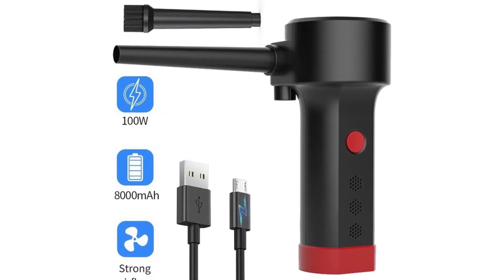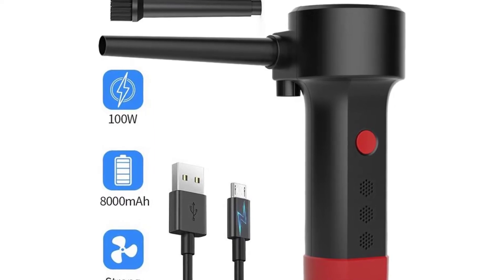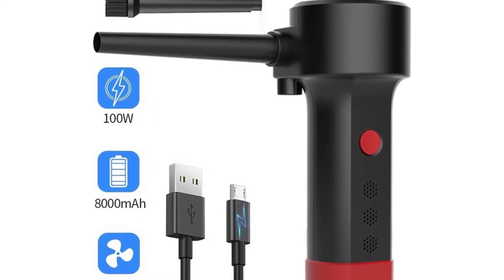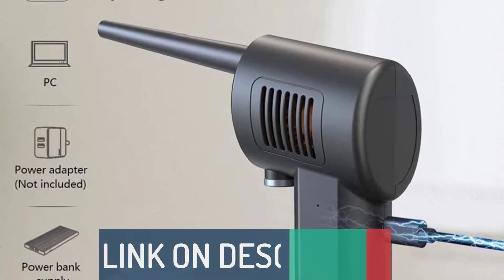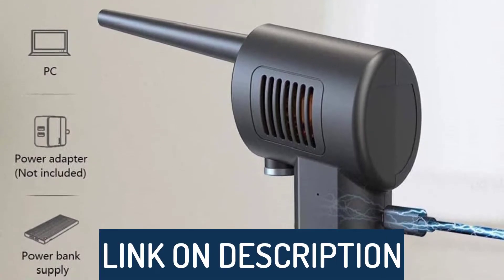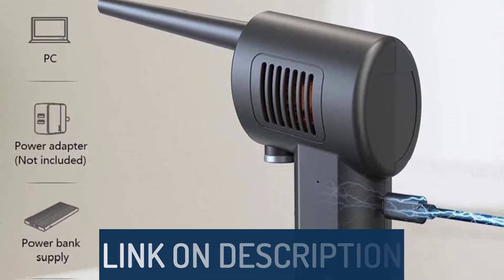Hi guys, today's video we're going to check out the 5 best cordless air dusters on the market. This list was made based on our personal views, and are listed based on rating, review, orders, price, quality, durability, and more. To see prices and get more info about the products shown, be sure to check out the description below.